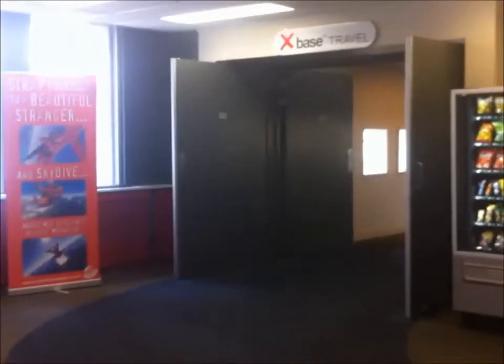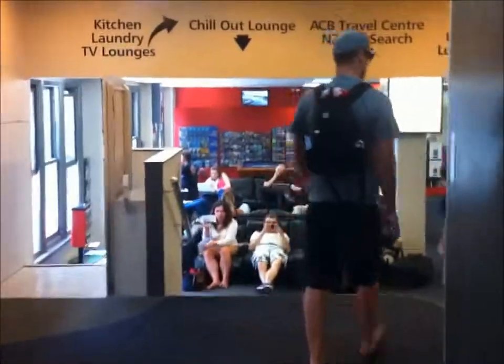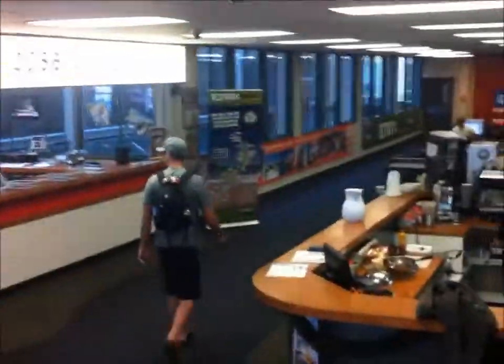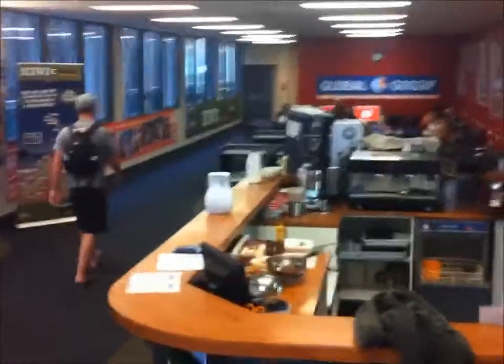Now, if we make our way through to the lounge, there is an on-site cafe. Breakfast is also served each day for $8.